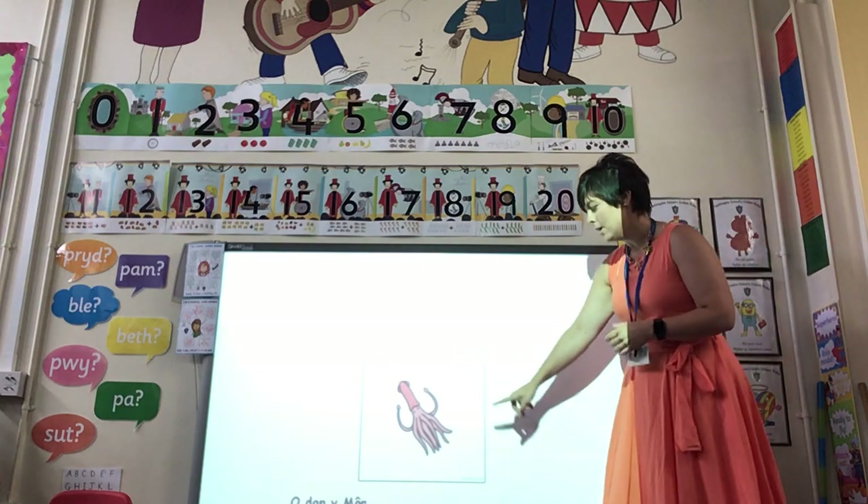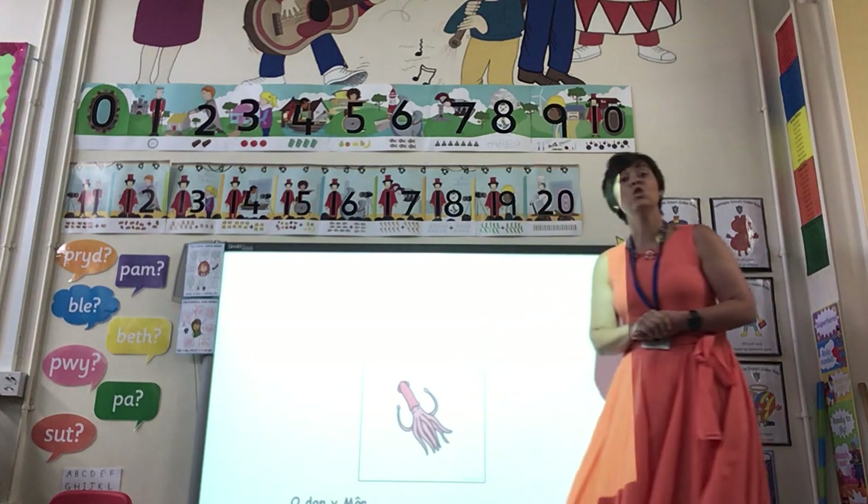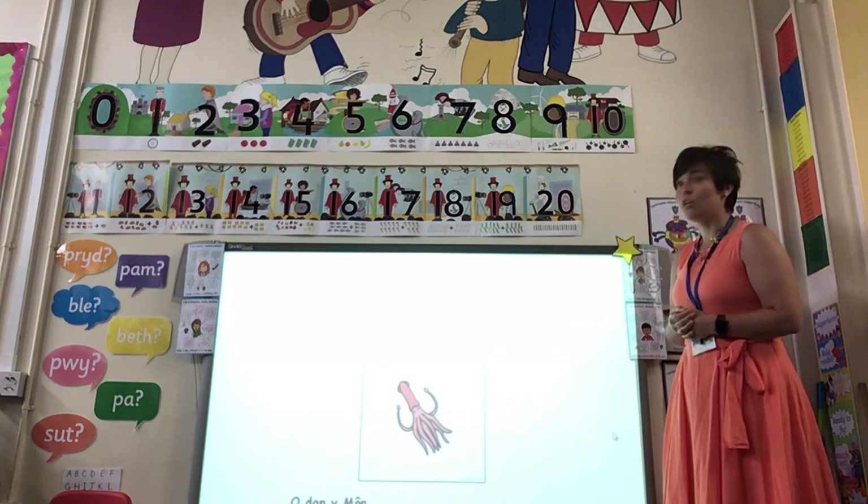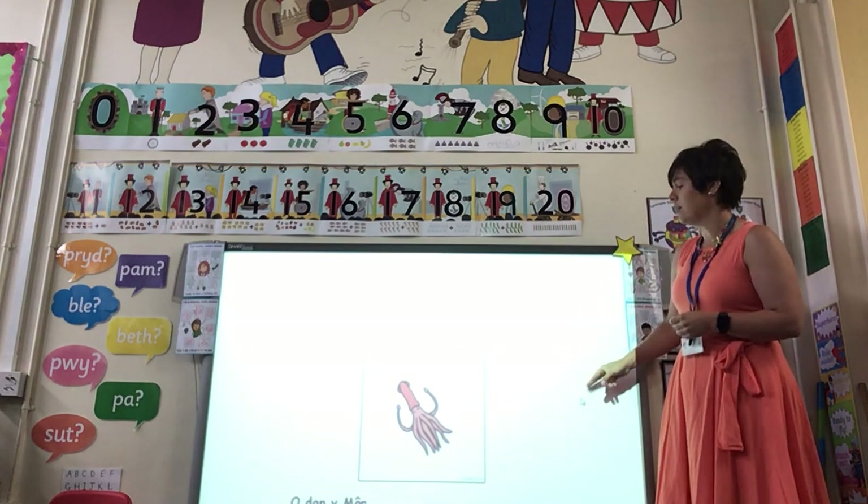Nice easy one now — this one says squid. Squid! I think you just need to say it with a Welsh accent — squid!